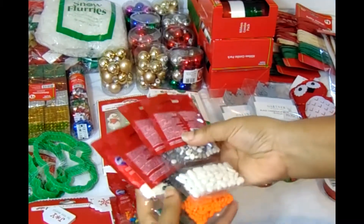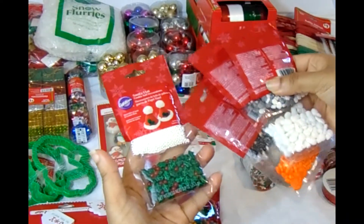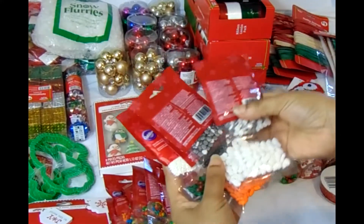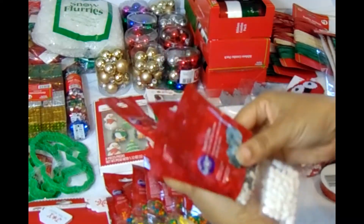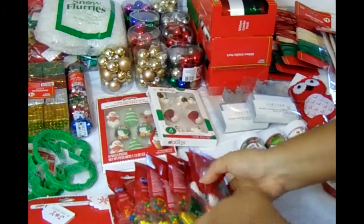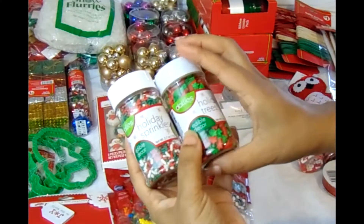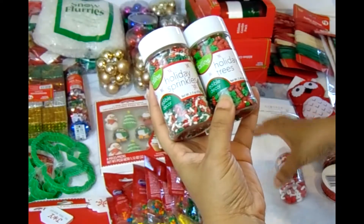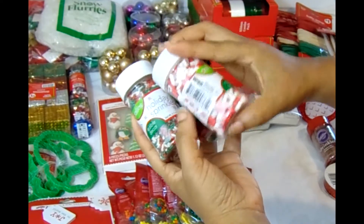There are some very cute ones here — a Santa hat with holly leaves and berries, and then some that look like snowflakes and snow globes. I got a bunch of those. Moving right along, I also got holiday sprinkles — trees and candy canes.